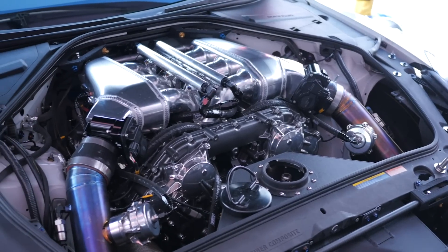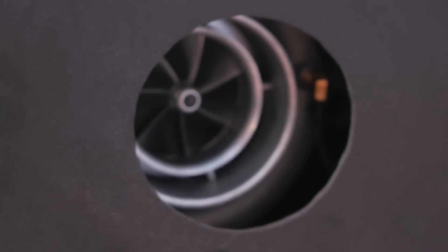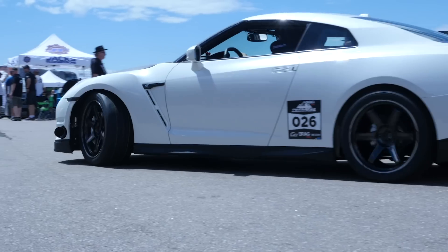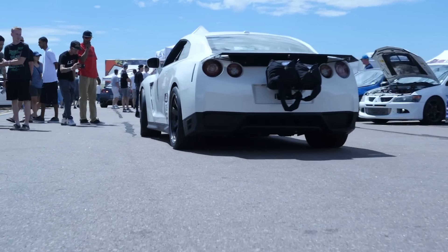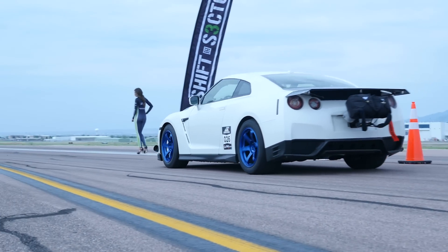With around 2100 horsepower and a brand new personal best trap speed of 222 miles per hour, this freshly built English Racing R35 GT-R is certainly impressive. We're here with Lucas from English Racing to find out a little bit more about what makes this GT-R so fast.